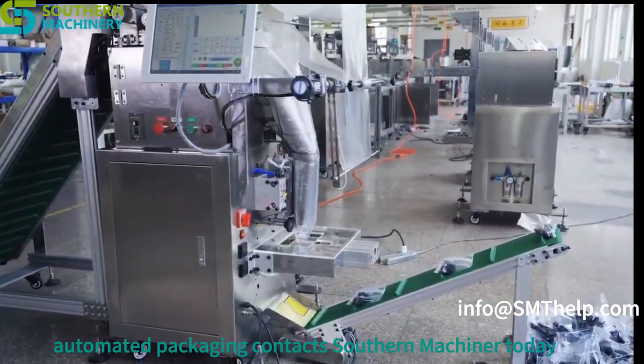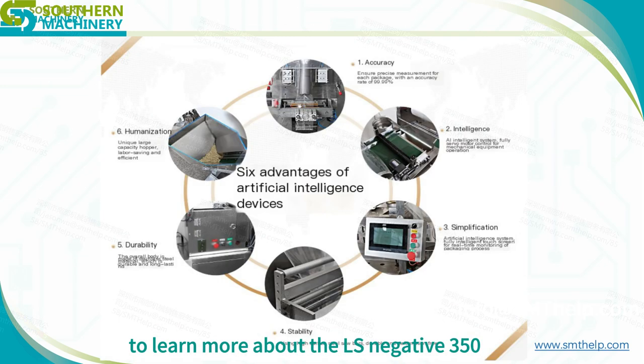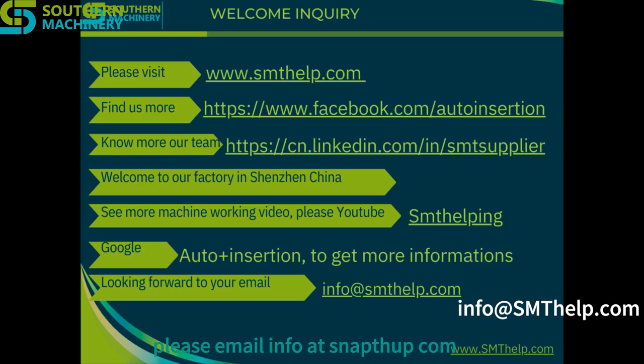Invest in the future of automated packaging. Contact Southern Machinery today to learn more about the LS-350 and transform your packaging process. Please email info at smithup.com.